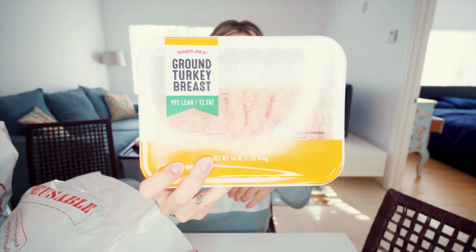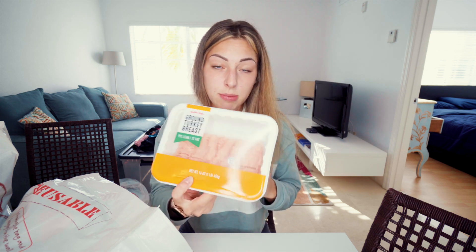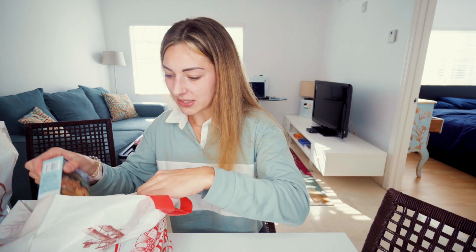Doing the boring stuff first — I got brown turkey. What surprised me is that this is pretty much the same thing Walmart has but it's half the price of Walmart. Like, how is that even possible? So I got two of those. I like my lean turkey.